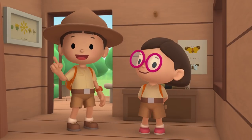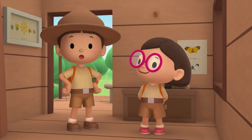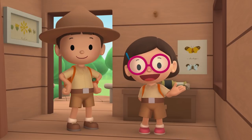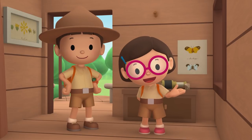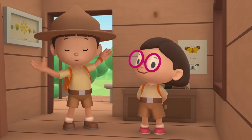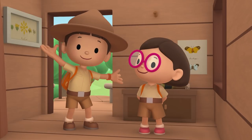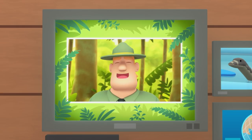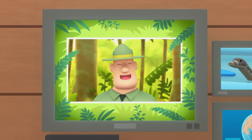Today we found a Malayan Water Monitor in our garden! We learned that water monitors live in forests, where they build their homes near water. So we went to a river bank in the forest and found its home! Good job, children! You did it! You are amazing wildlife rangers!